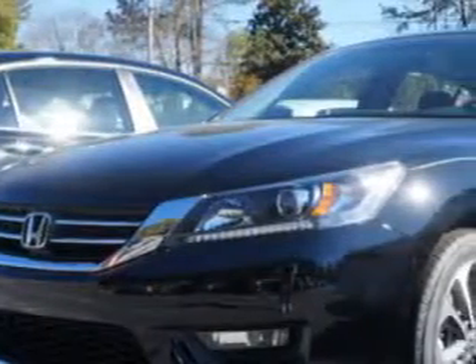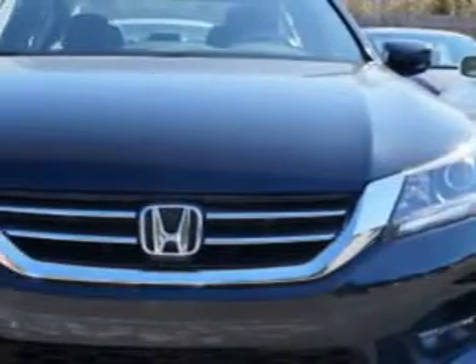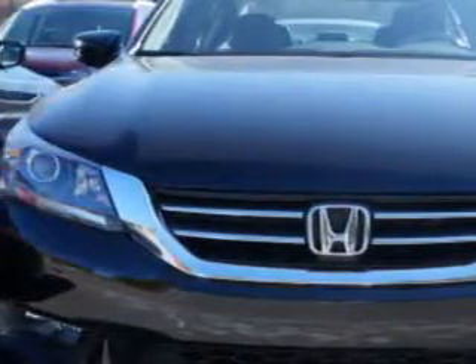Imagine driving this crystal black pearl 2014 Honda Accord sedan sport, equipped with a four-cylinder engine. Enjoy this great car with features like halogen headlights,